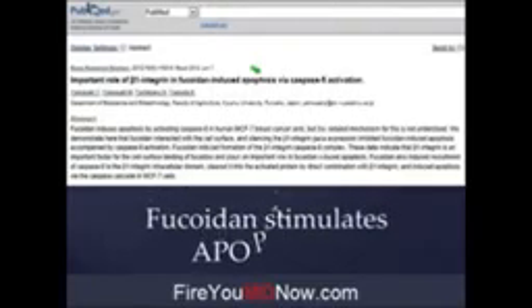Here's another one: 'Important role of beta-1 integrin in fucoidin-induced apoptosis.' Fancy doctor talk for — fucoidin stimulates apoptosis. You know what apoptosis is? Cancer cell death. The death of cancer cells. Is that a good thing or a bad thing? I think I'd like to kill cancer cells. Take Fucoidin. Again, this is all science-based, and it's getting clinically verified.